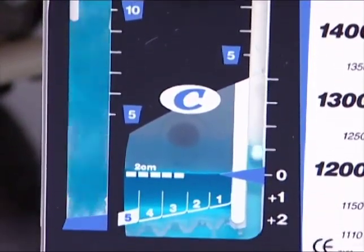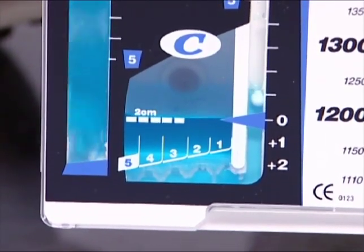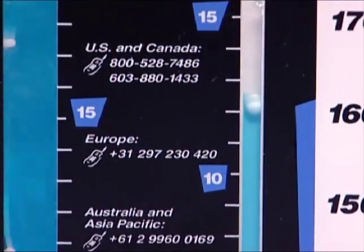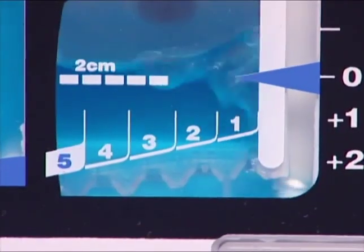Atrium's advanced water seal, with its graduated air leak monitor, blue tint water and calibrated pressure level column, significantly improves monitoring important patient conditions, such as changes in intrathoracic pressure and trends in patient air leaks.